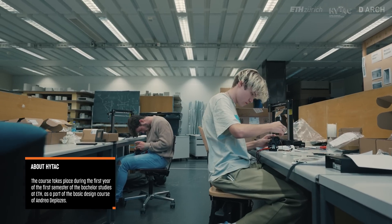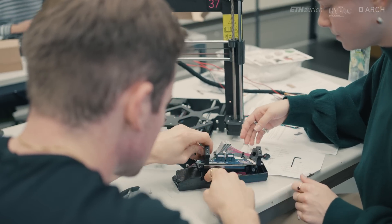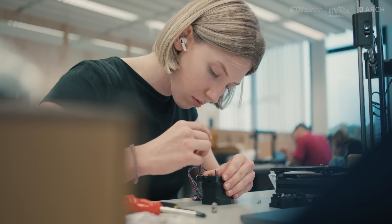We encourage our students to build their own 3D printers because that is the best way to ensure that they understand what's mechanically happening. The better they understand how these machines work, the better they can design accordingly and get the best out of these machines.